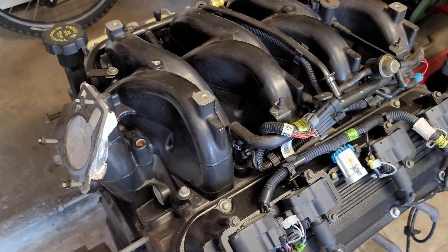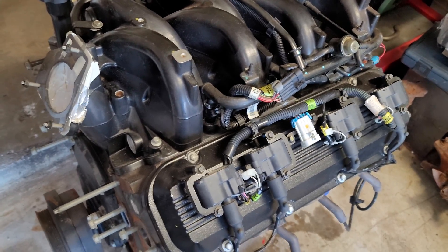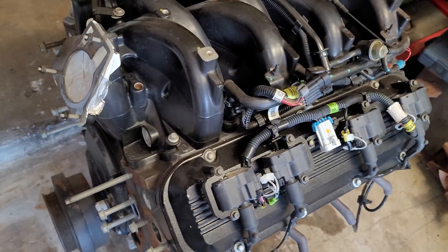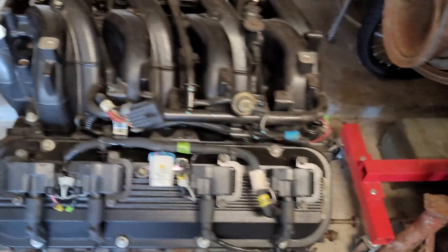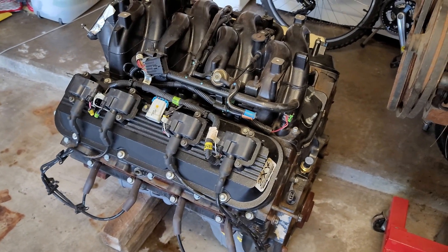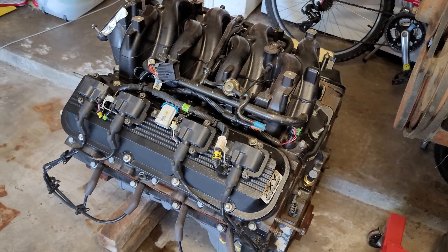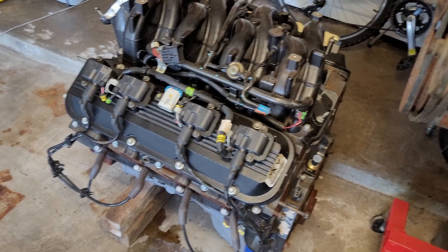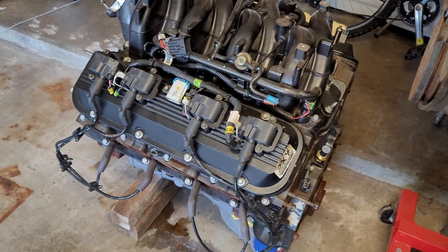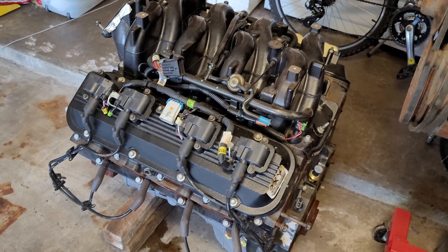Essentially what they did is adopt the entire LS architecture to a motor that had been around since 1965 in this version. That's what I think confused a lot of people at first, because they weren't able to modify this like they thought they were going to. None of this stuff interchanges — you can't put those heads on an older Mark 4, 5, or 6 big block, can't use the intake.